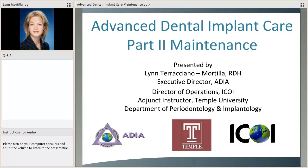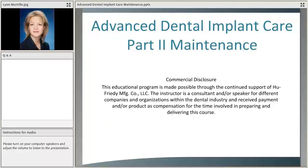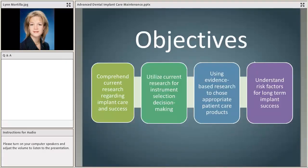Welcome everyone, and thank you for rejoining us for the second part of our series. If you missed the first part, it's archived on the Hugh Freedy website and the Friends of Hugh Freedy areas. I'm glad to present this evening on dental implant maintenance. We spoke about assessment last time, so we're going to talk about the maintenance phases this time. Thank you to Hugh Freedy for the incredible work they've put into this two-webinar series.